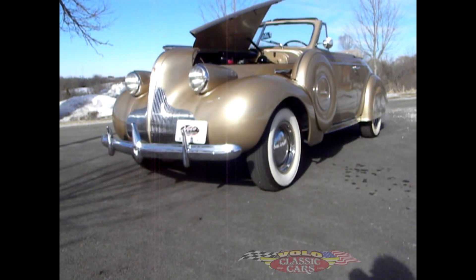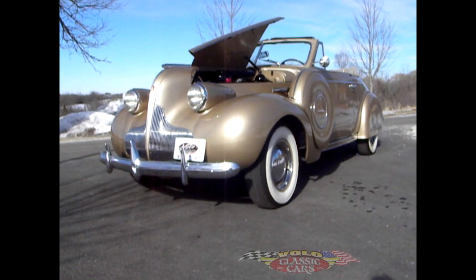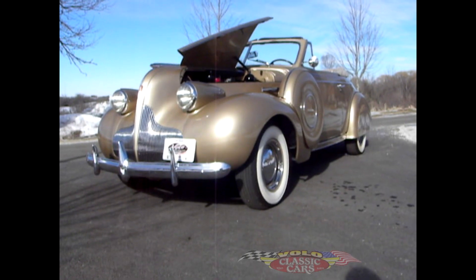There you have it — 1939 Buick Special. Come on down and take a look. Showroom 5, Volo Classic Cars. Take a test drive.